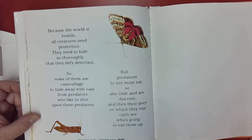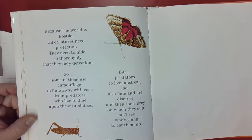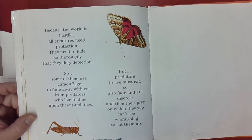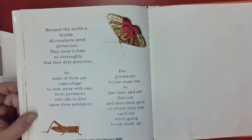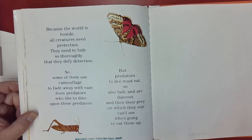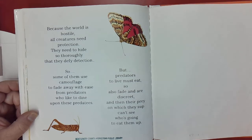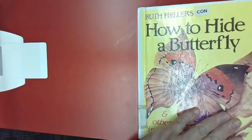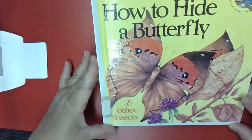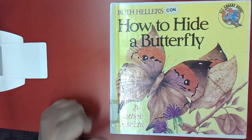Because the world is hostile, all creatures need protection — they need to hide so thoroughly that they defy detection. So some of them use camouflage to fade away with ease from predators who like to dine upon them. But predators, to live, must eat, so also fade and are discreet, and then their prey can't see who's going to eat them up. That's the story of Ruth Heller's 'How to Hide a Butterfly and Other Insects.' I hope you enjoyed this story — thank you.